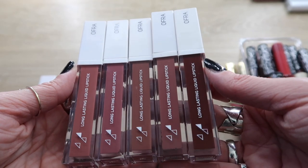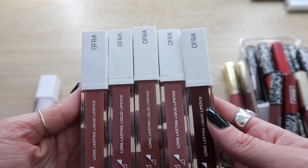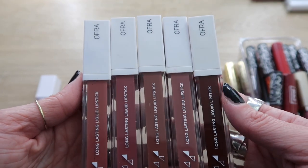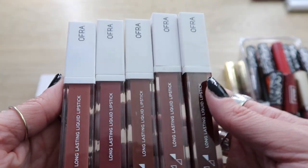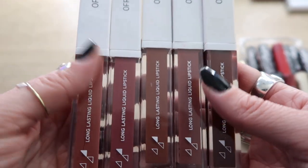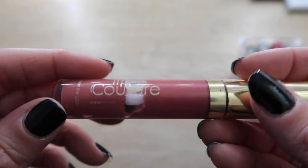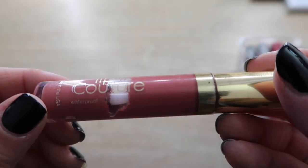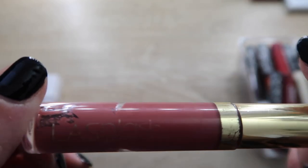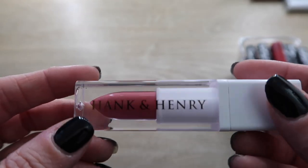Then we have all of these beautiful Ofra shades that I just love so much — I'm keeping all of them. Ofra has some of my favorite liquid lipstick formulas, I love these. These are staying. This next one is so old it has separated — it's by LA Splash. I'm just throwing this one away; I'm not even giving this to a friend. This one is going straight in the trash.